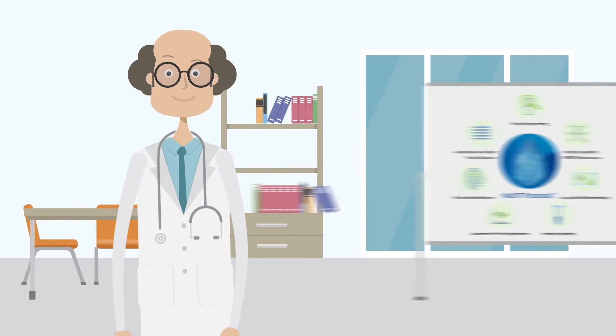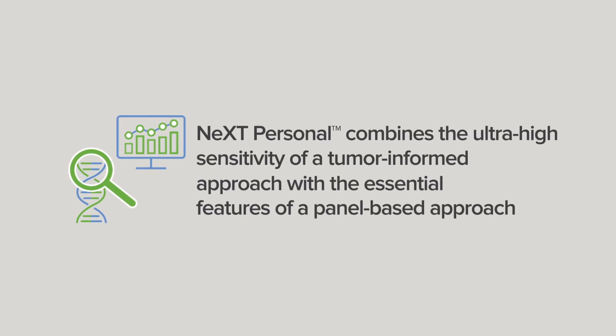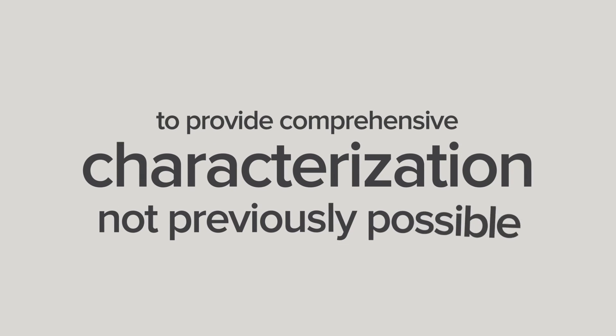Understanding tumor response and treatment decisions requires an advanced ctDNA assay. Learn how NeXT Personal combines the ultra-high sensitivity of a tumor-informed approach with the essential features of a panel-based approach to provide comprehensive characterization not previously possible.